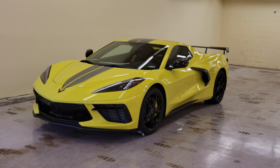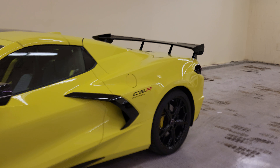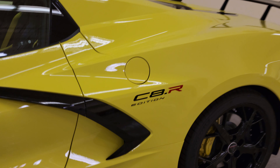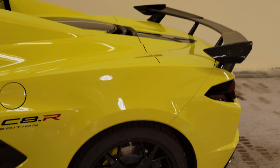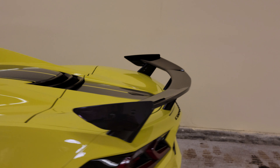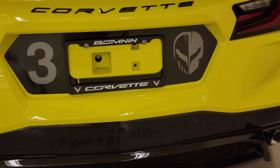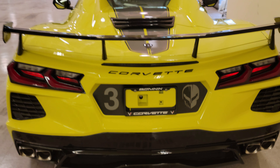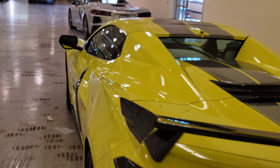Check this out guys — the official C8R edition with the high wing. This is Accelerant Yellow, look at that, with hypersonic gray stripes. It's a convertible too.